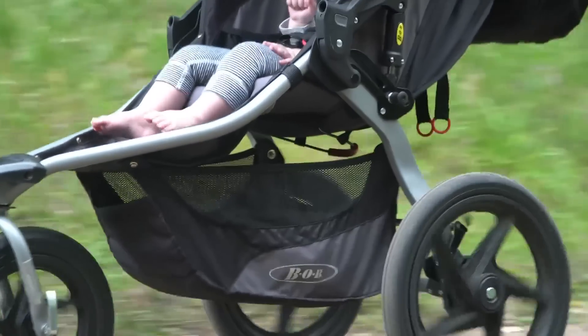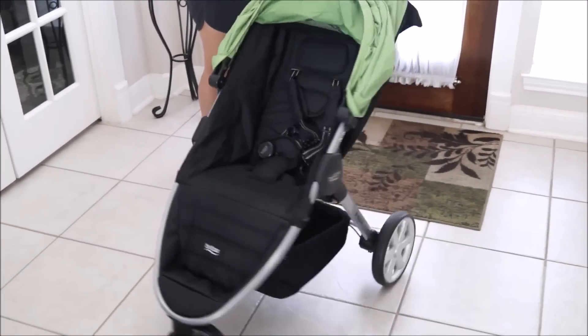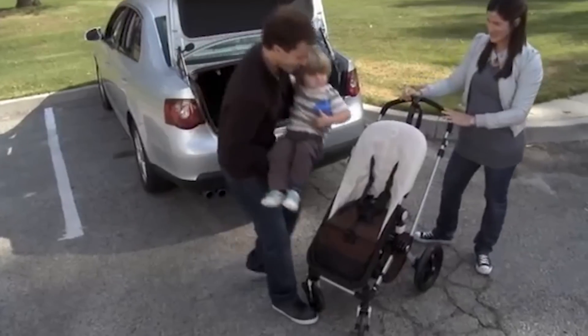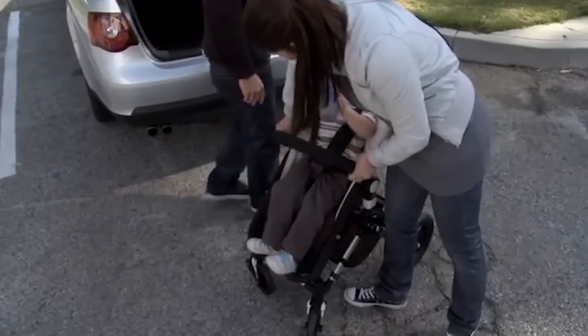Buying a new stroller isn't all that different from buying a new car. You'll want to ask yourself some of the same questions: how good is the suspension, what kind of terrain can it handle, how does it deal with turns, and what's the storage like? With all the available and sometimes expensive models, it can seem like you're making a decision that's just as weighty as a visit to the dealership.